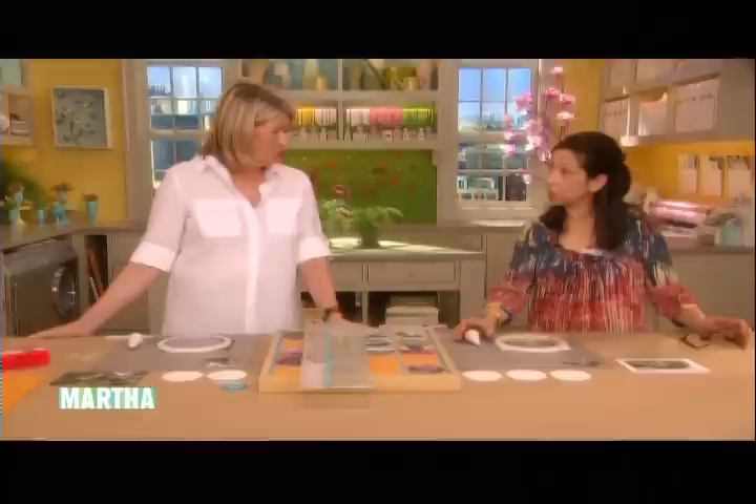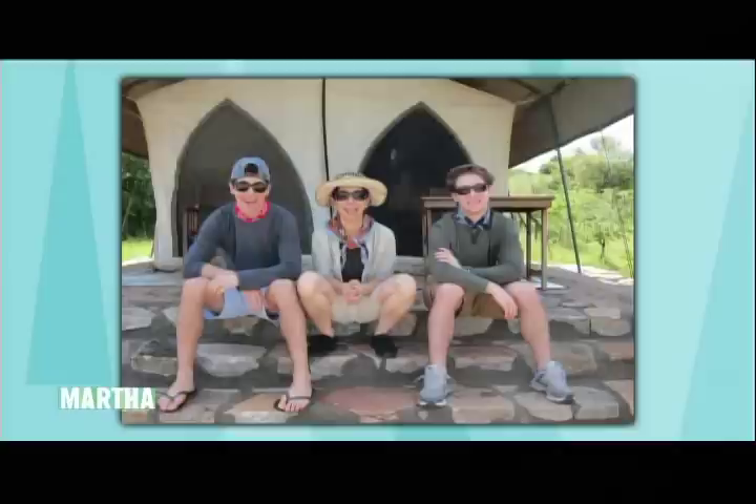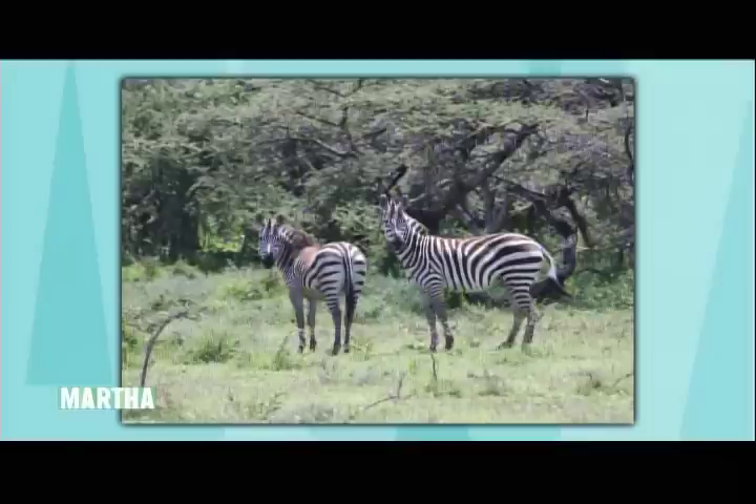Over two weeks in Tanzania — ten of us went. The idea was my parents' idea, and we left before Christmas and came back after New Year's. It was the best trip I've ever taken. We flew into East Africa, and here's a picture of me with my two boys, Alexander and Ethan. That's the tent we stayed in — a gorgeous tent. Every couple of nights we moved to a new tent and began our safari.